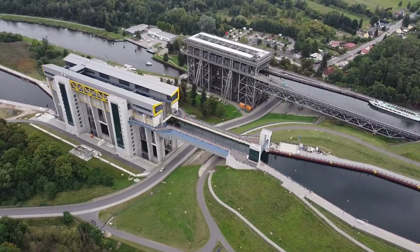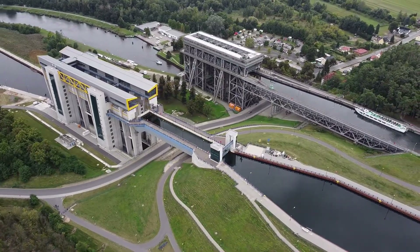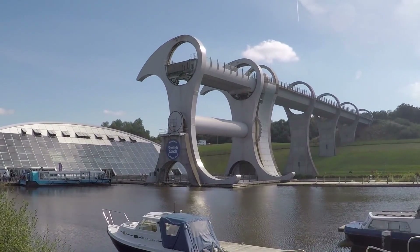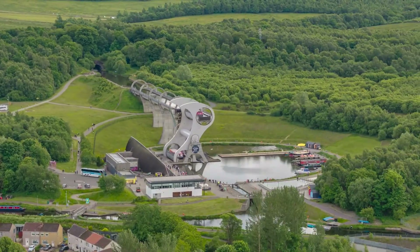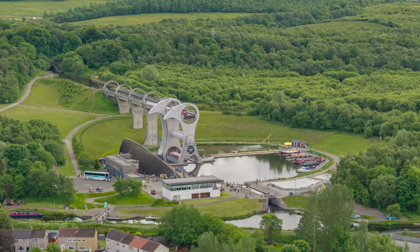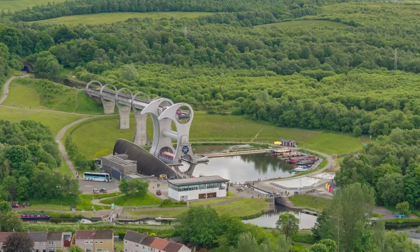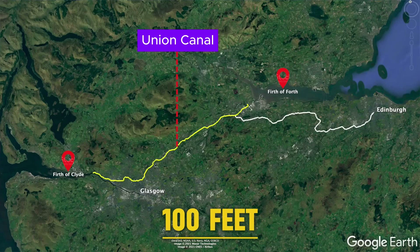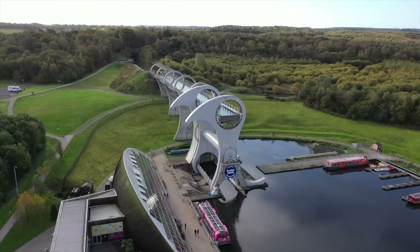So far we've only discussed vertical ship lifts — but have you heard of a lift that rotates? It's called the Falkirk Wheel, located in Scotland and the only one of its kind in the world. The Falkirk Wheel connects the Forth and Clyde Canal with the Union Canal. The Union Canal sits 100 feet above the Forth and Clyde Canal, and this distance is bridged by the wheel.